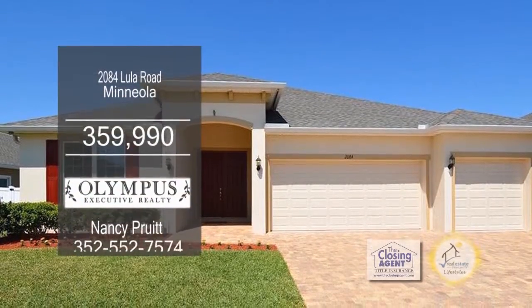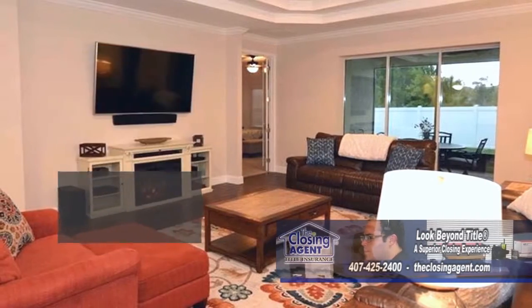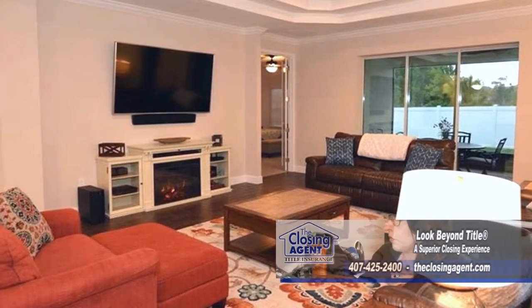This wonderful home offers four bedrooms and three baths. A classic double tray ceiling and recessed lights brightens the great room.